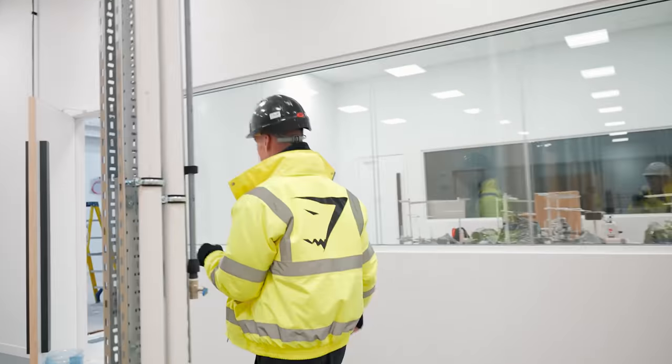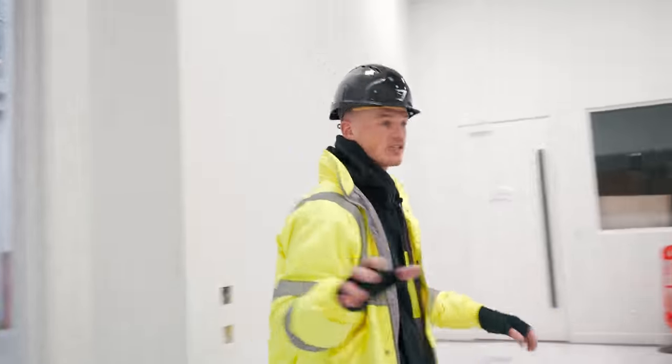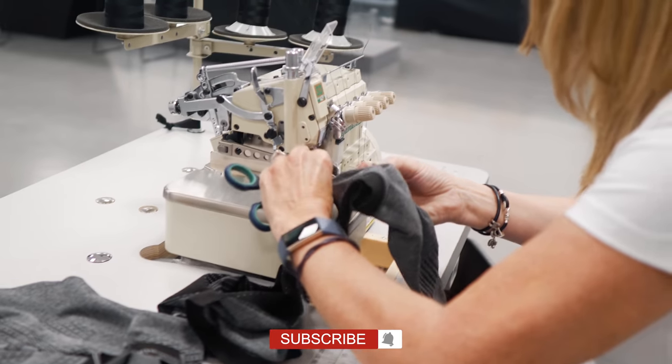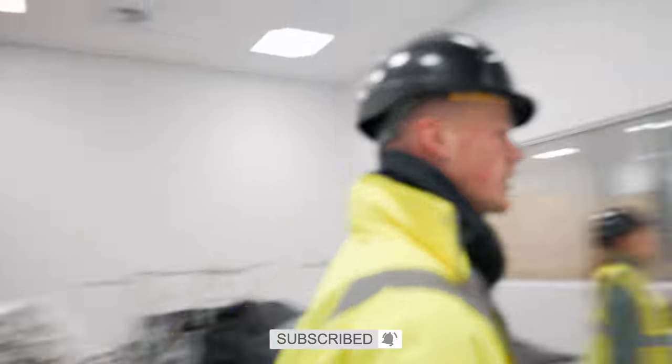Immediately next door, not finished yet, but you're going to have the sewing room. Currently the floor is being painted so we can't go in — you can see some of the sewing machines here. If I open this door and you poke your nose in, you should get an idea of what that will look like. That's where we'll have our sewing machines, and we'll be able to finish a lot of the product that comes off the seamless machines through there.